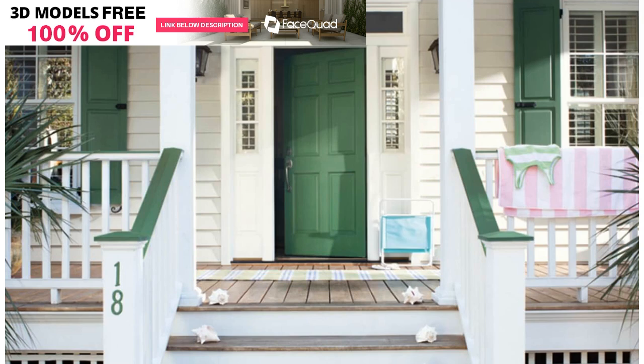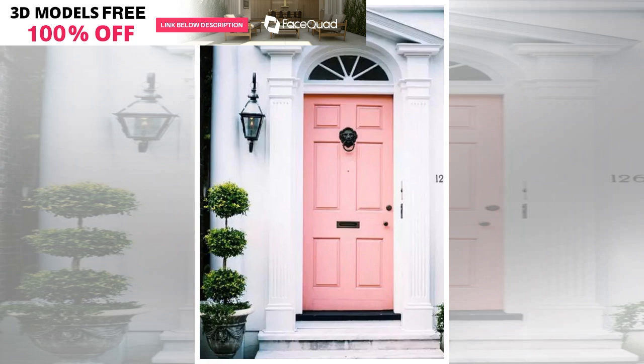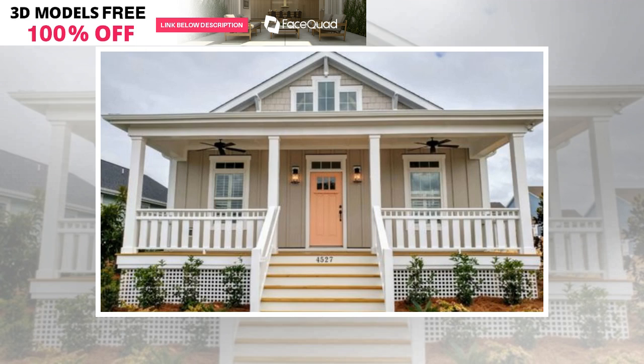A sweet cottage or beach-inspired home with a pastel blue front door has that love-at-first-sight appeal. We're smitten by the thought of coming home to an adorably fresh blue door accented by black shutters and colorful flower pots. Try Little Green Paint and Paper Celestial Blue to get this look.